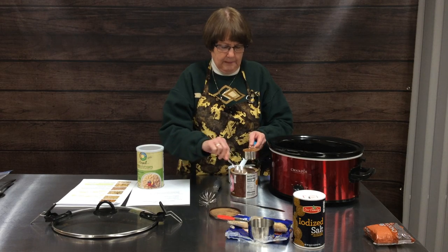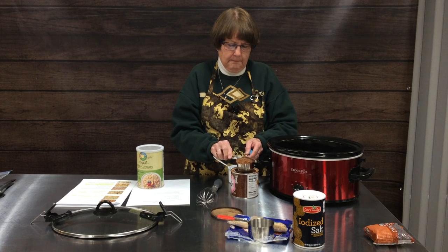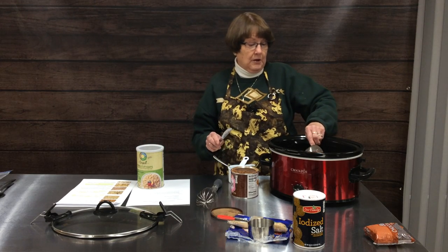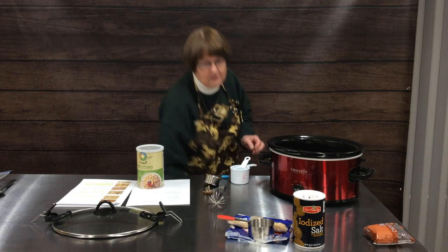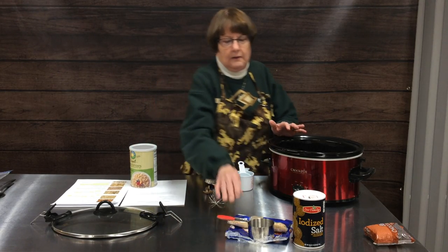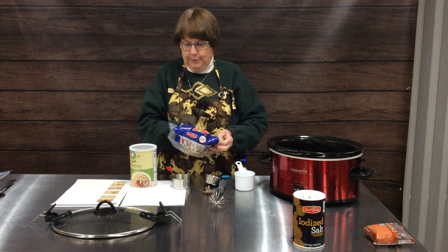We're going to send the peanut butter oatmeal granola recipe home from the broadcast today — I love to eat it in my yogurt in the morning, and when I eat that for breakfast I'm really not hungry until lunchtime. Oatmeal really does stay with you and helps keep that full feeling. The next ingredient is one half to two thirds of a cup of pure maple syrup or brown sugar. Maple syrup can be very expensive if you get the real thing, so I'm a brown sugar fan and we'll use brown sugar today.